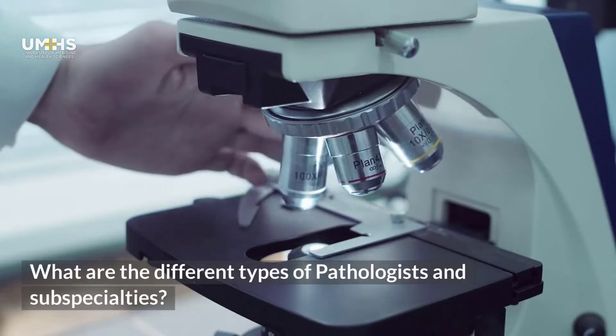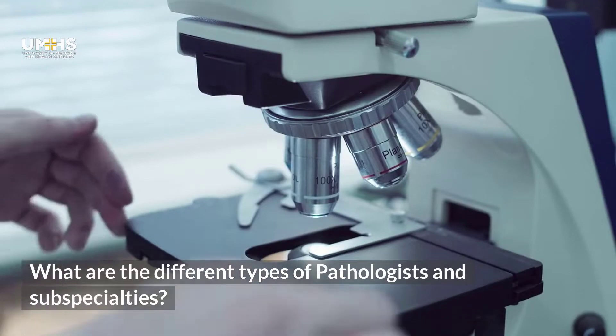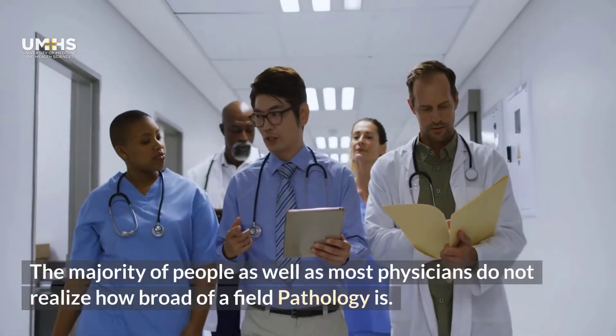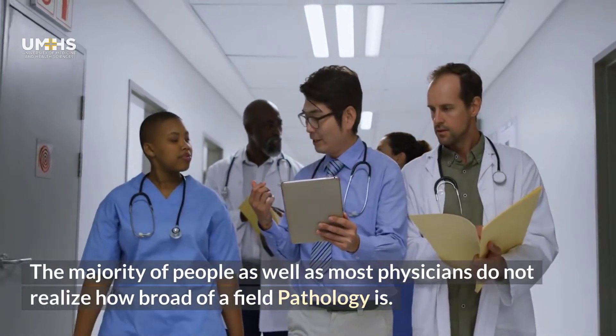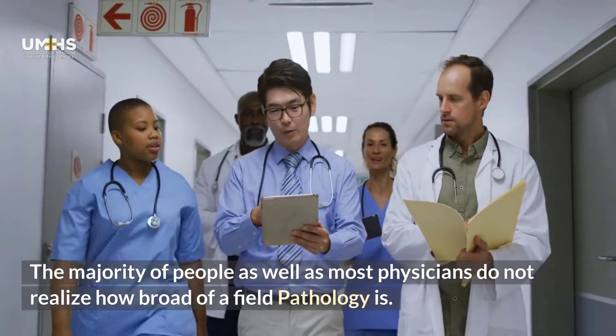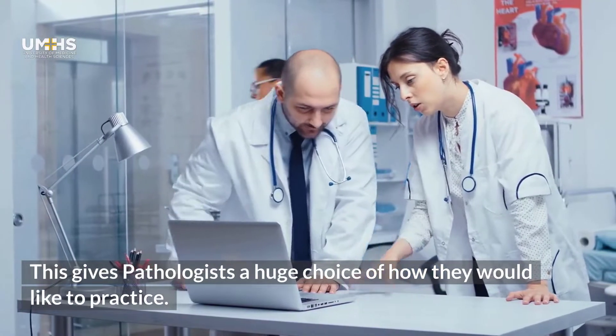What are the different types of pathologists and subspecialties? The majority of people, as well as most physicians, do not realize how broad of a field pathology is. This gives pathologists a huge choice on how they want to practice.